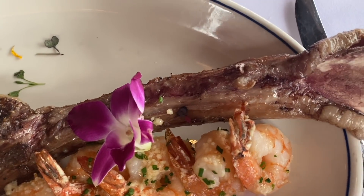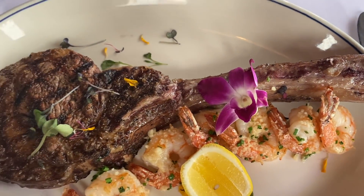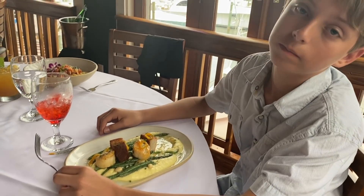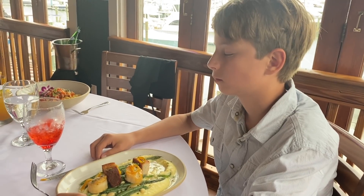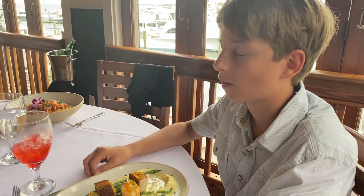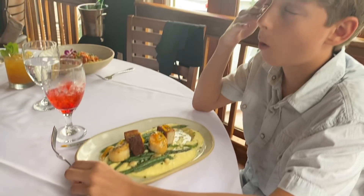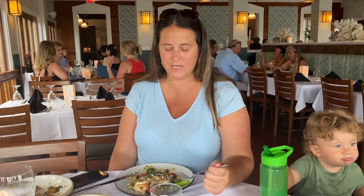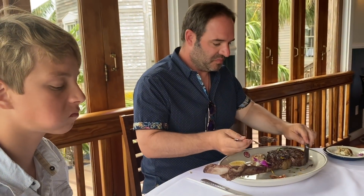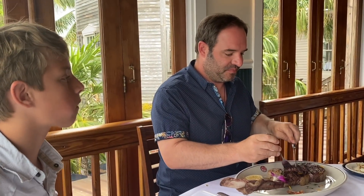Isn't that scallop good, Dad? It melted into me — you don't even need to chew it. It's so good, Ethan. Mine is five stars, 100%. It's just the best grouper I think I've ever had in my life. John hasn't tasted his yet, but it's cooked to perfection — you can already tell.